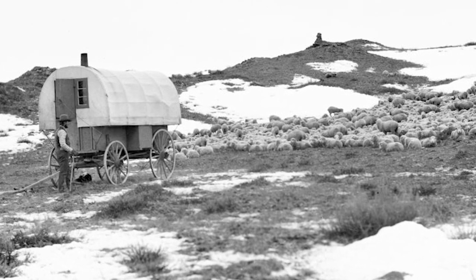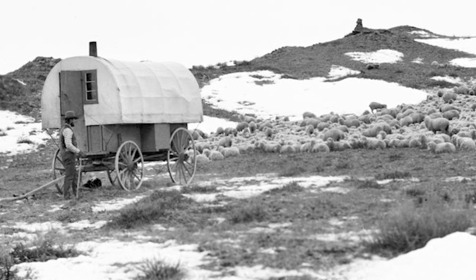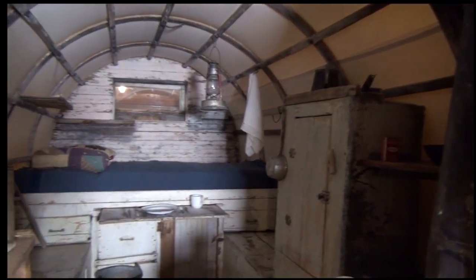Shockingly, by 1900 Montana was the nation's number one wool-producing state. These owners depended on experienced sheepherders — many who were immigrants — and they often lived in sheepherders' wagons for months on end to protect the sheep and help them locate fresh grass. Now, can you imagine spending the winter in here?